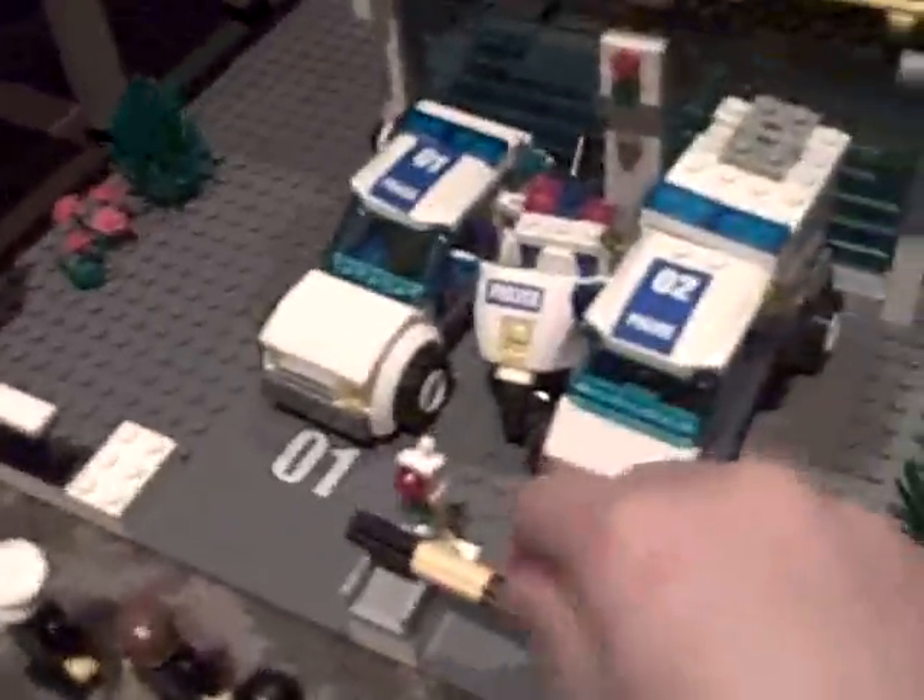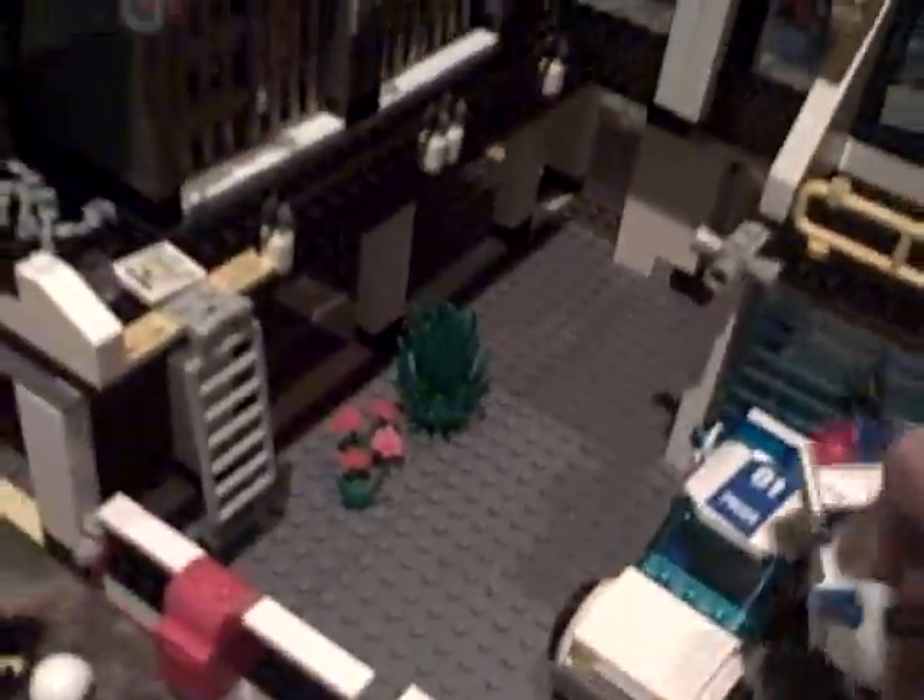Now we're going to move on to the vehicles. First up is the police motorcycle, which I mentioned earlier in this review. It's pretty nice — it's like a regular police motorcycle, except it has blue stickers.